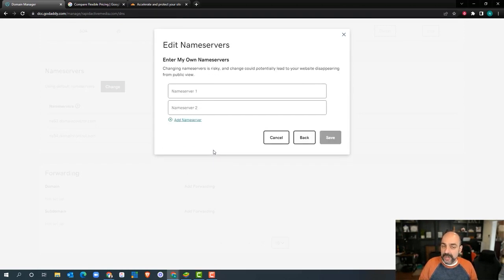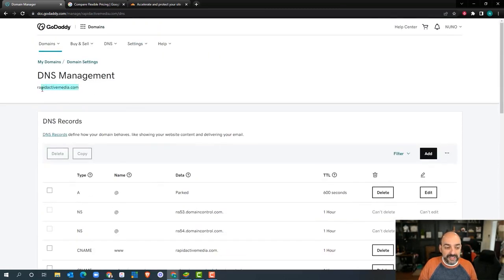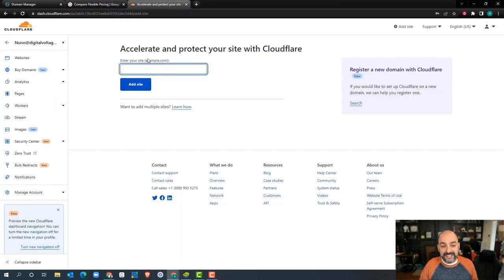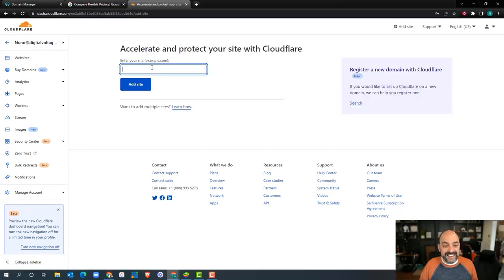Before I do that — one of the biggest culprits in domain mistakes is spelling the domain correctly. So I always copy and paste it from the source, which here is the DNS management page of this address. I'm going to come over to Cloudflare, go to 'Add Site,' hit paste so I know I have the right .com, and go ahead and hit 'Add Site.'